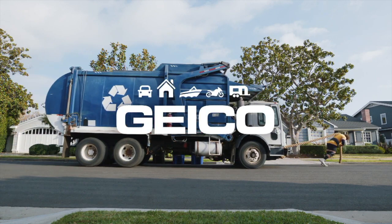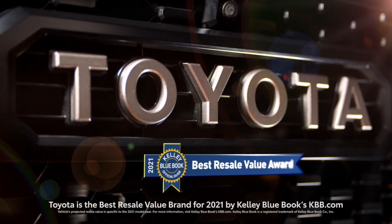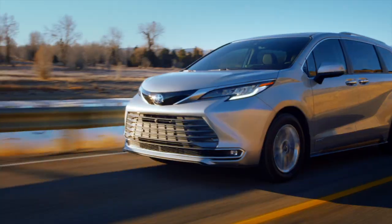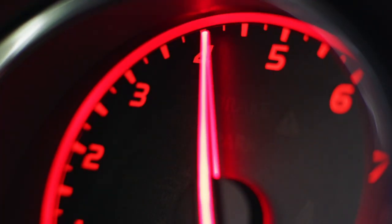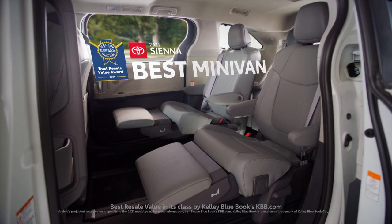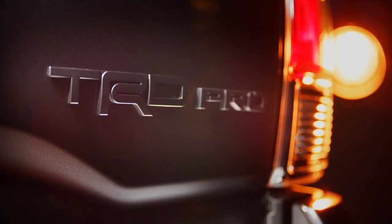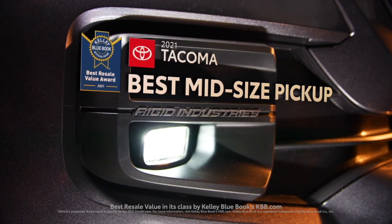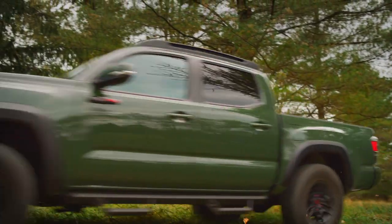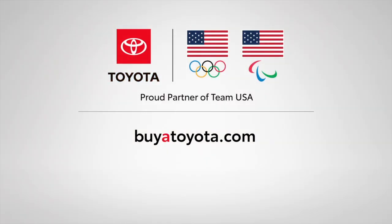Toyota was named the best resale value brand by Kelley Blue Book's KBB.com for 2021, with five models named best in class — including Camry, best midsize car; Sienna, best minivan; RAV4 Hybrid, best hybrid car; Tacoma, best midsize pickup truck; and Tundra, best full-size pickup truck. For the best in value, there's only one place to go. Toyota — let's go places.